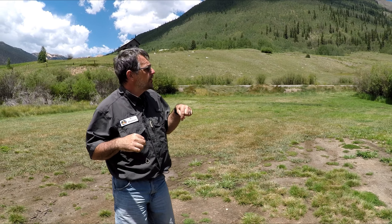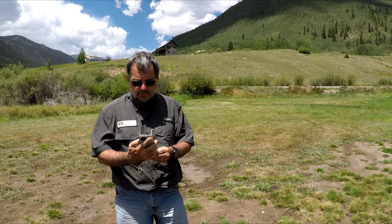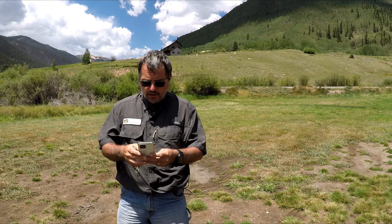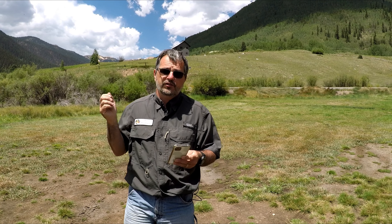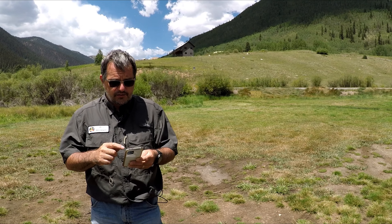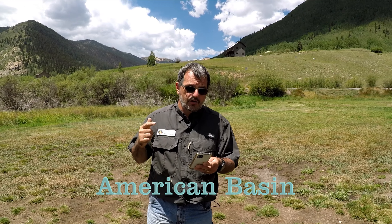We are in a campground that we have stayed at for two weeks, and in those two weeks we have done many, many trails. In the next three or four months, I'm going to be posting videos out of that area. One of the things we have done is the American Basin.